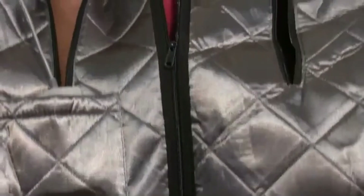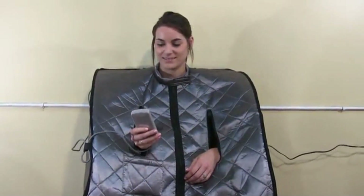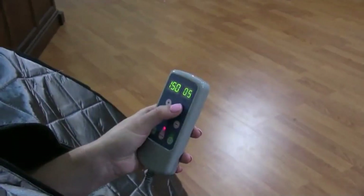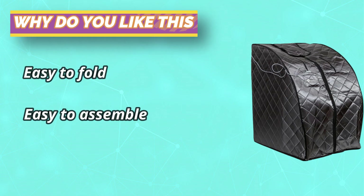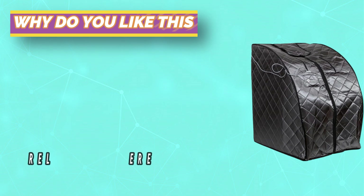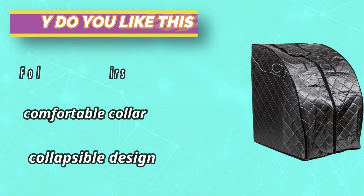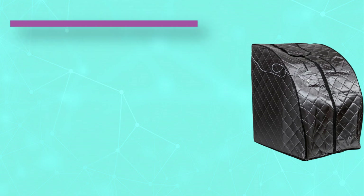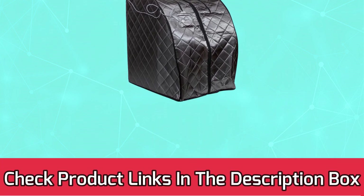This portable sauna is easy to take on the go. A collapsible design conveniently folds for transport or storage. Its moisture-resistant fabric allows for outdoor use, making it a perfect addition to your deck or campsite. Foldable chairs are included. It also comes with a comfortable collar, sewn-in pockets for books or devices, a relaxing footpad, and a convenient handheld controller. For current prices and discounts, check links in the description box.